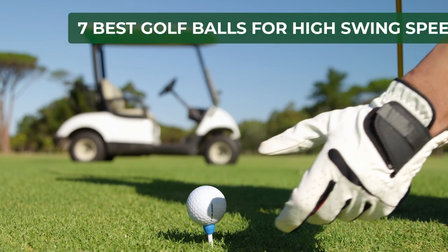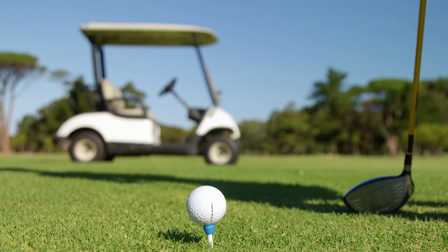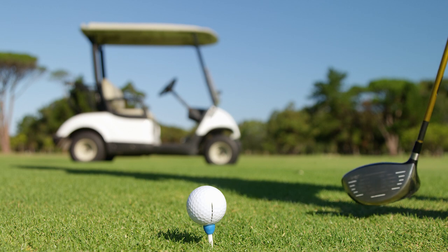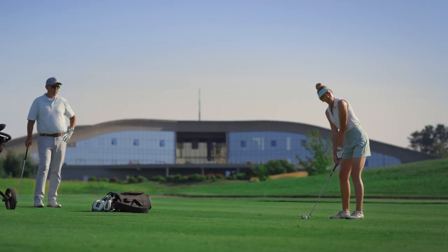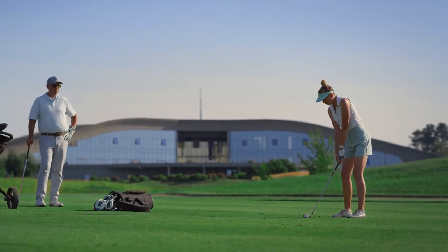Welcome to our video, where we'll be discussing the best golf balls for high swing speed golfers. As an avid golfer with a high swing speed, I know the struggles of finding the perfect golf ball to enhance your performance on the course. It can be frustrating to watch your shots fall short or slice off course, especially when your golf buddies effortlessly hit their shots past yours. But fear not, we're here to help.